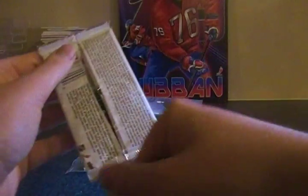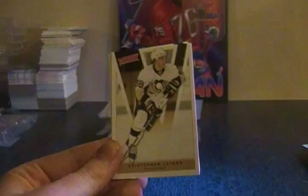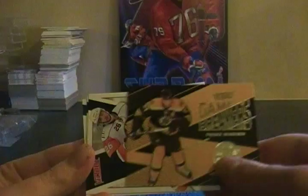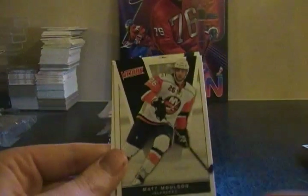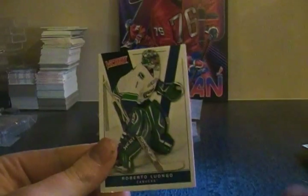Another Victory from 2010-11. Christian Huselius, Christopher Letang, Gamebreakers of Patrice Bergeron, Matt Moulson, Nicholas Backstrom, and Roberto Luongo.